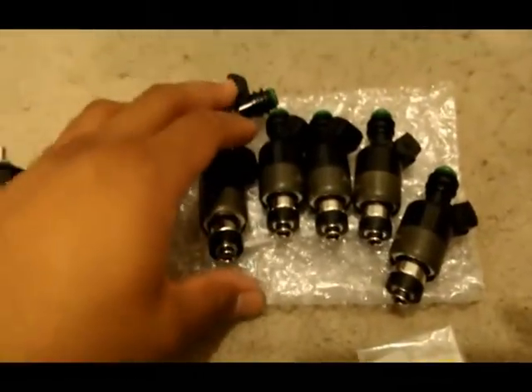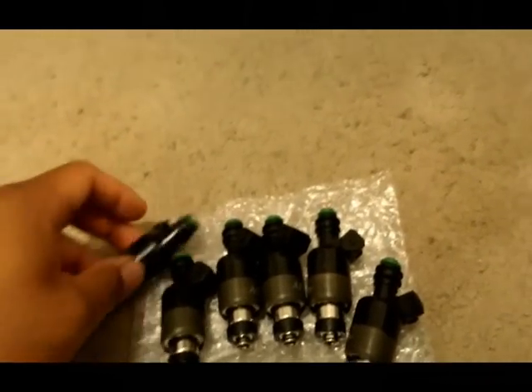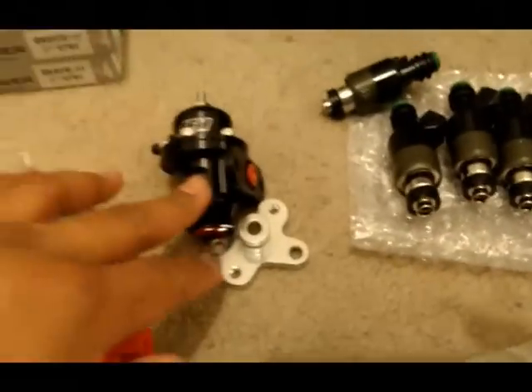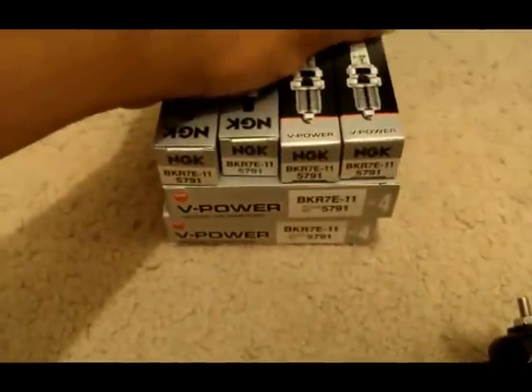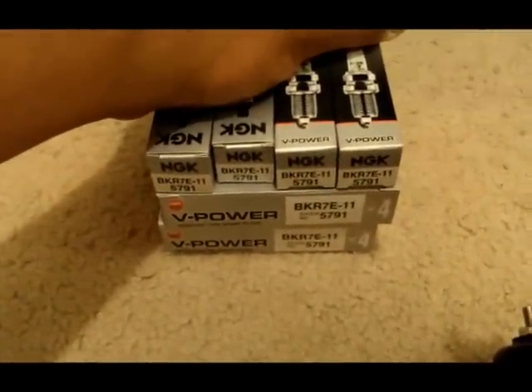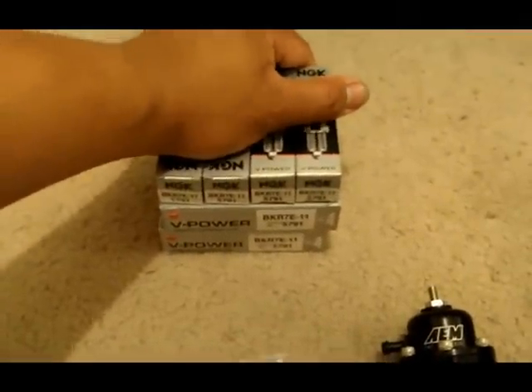Some brand new 550cc injectors from Delphi — these should get the job done, and you can always bump up the fuel pressure. Also have two sets of Heat Range 7 NGK spark plugs copper, which will suffice for the goals in mind.